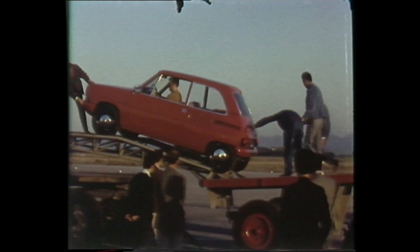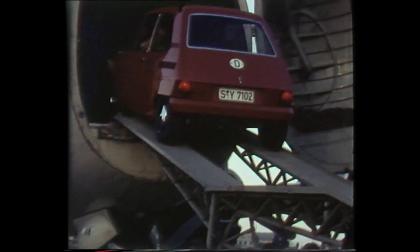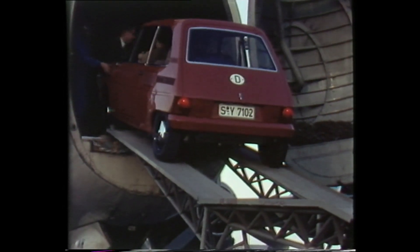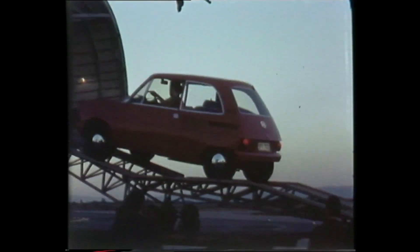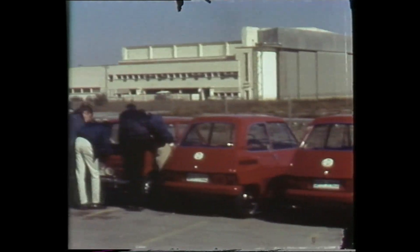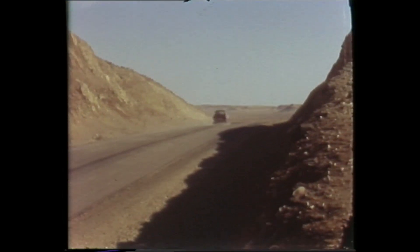We've also got footage of these cars being tested, we think in South Africa. It looks like the cars were flown down and had to be nervously reversed off the transport plane — imagine that, reversing prototype vehicles down tiny little ramps. Not a job for the faint-hearted. Here they are all lined up and ready to go, and we even got a glimpse of a 2CV, before they went off to hurtle around the South African roads for hot weather testing.